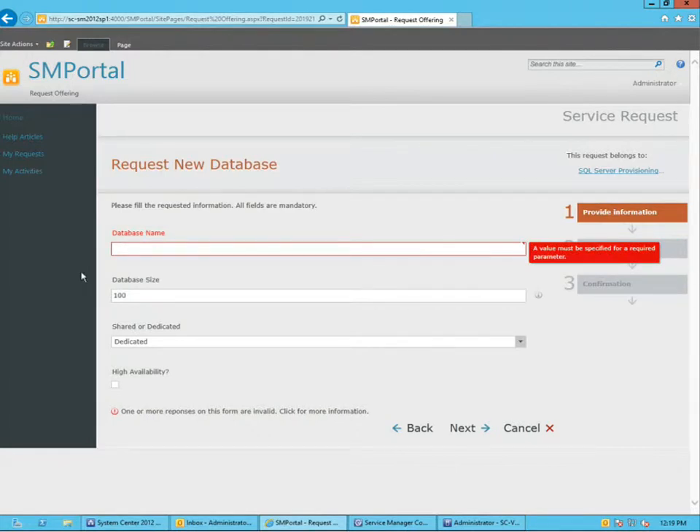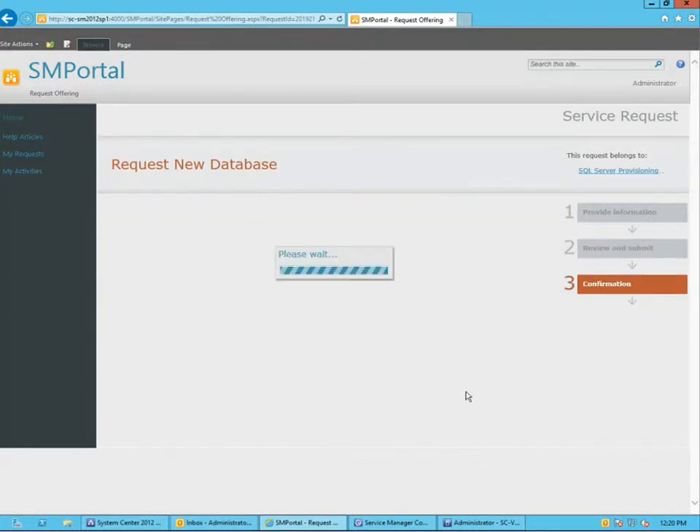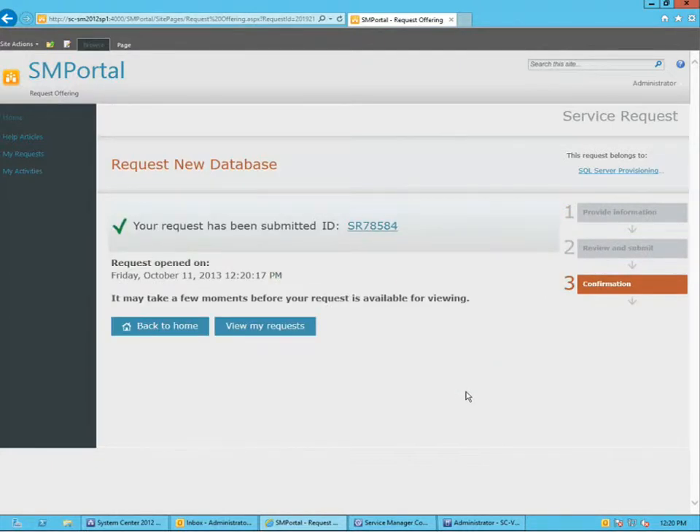As a user, I'd like to request a new database, so I'm going to give it a name. I can pick the size of the database. The user gets the opportunity to choose whether they want it running on a dedicated server or on a shared infrastructure. I'm going to pick dedicated. And do you want it to be highly available or not — meaning hosted on a SQL cluster or a standalone server? By clicking next and submit, we're creating a Service Manager service request.